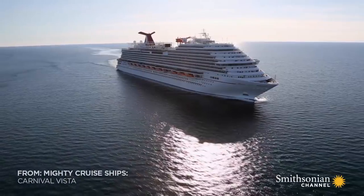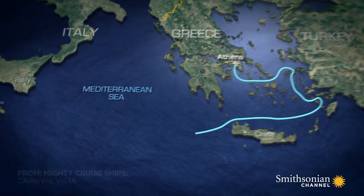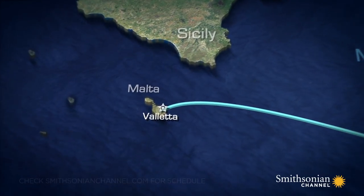Carnival Vista is approaching Malta. The ship has traveled 1,250 miles to cross the Mediterranean and reach Valletta, capital of this small island nation.